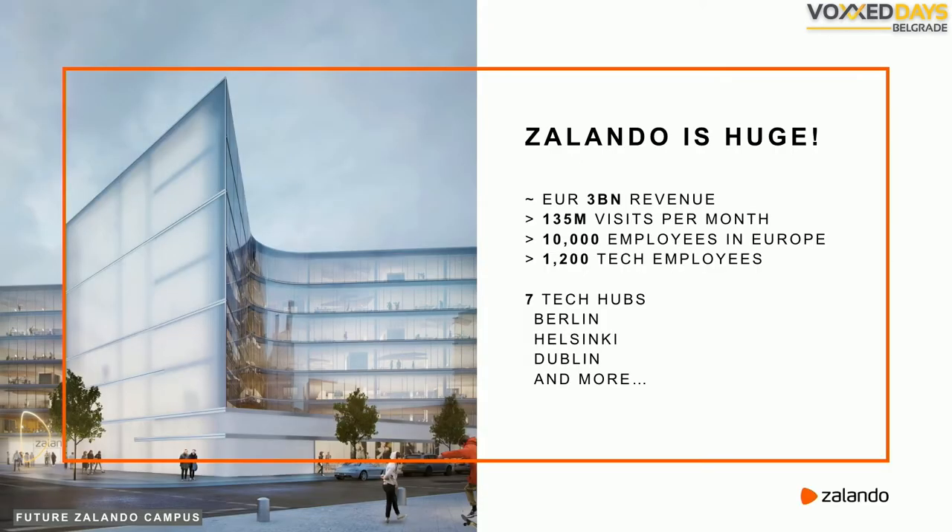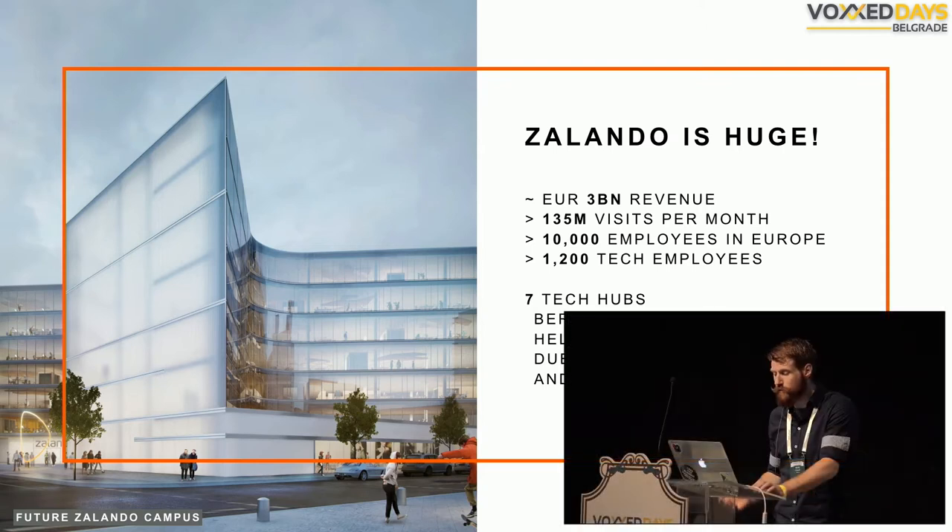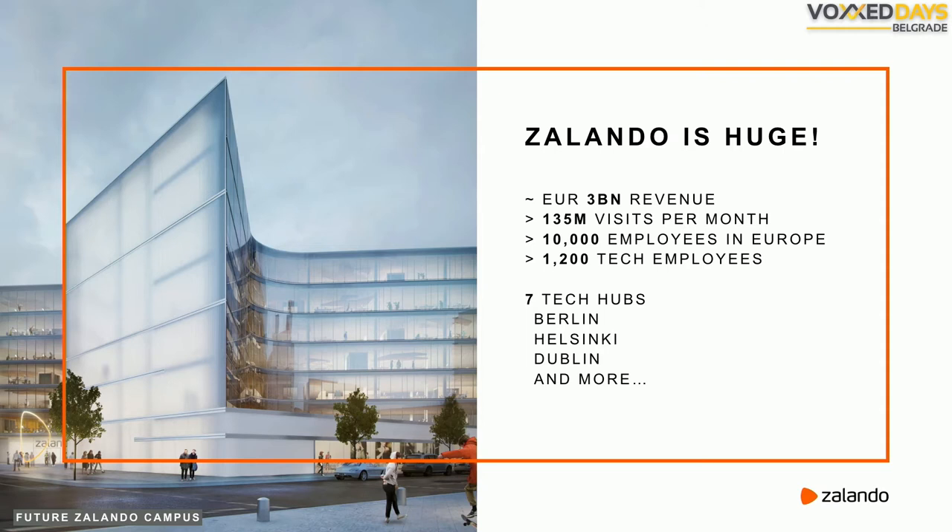Zalando is a huge company. We currently make over 3 billion euros in revenue per year. We have over 135 million visitors per month. Our fashion store alone peaks at over 7,000 requests per second on a good day. We have over 50 million active customers, and at Zalando we employ over 10,000 people — more than 12,000 of those work in tech alone. We have tech hubs all over Europe, and Zalando is still on a growing path.